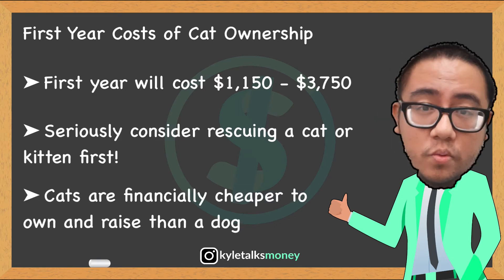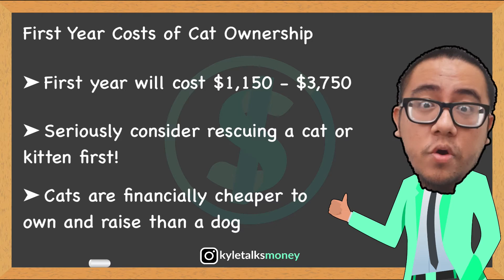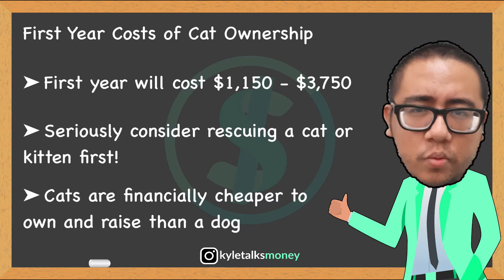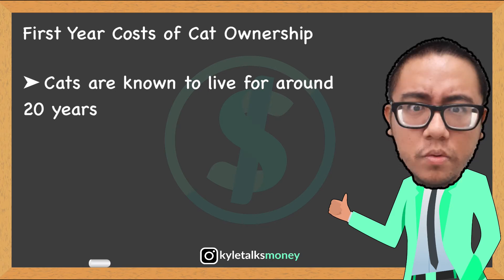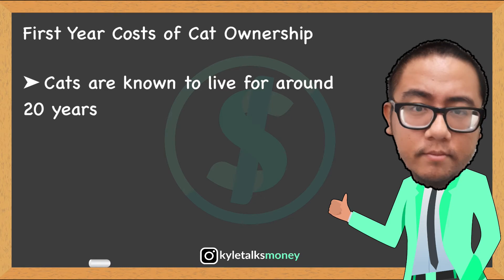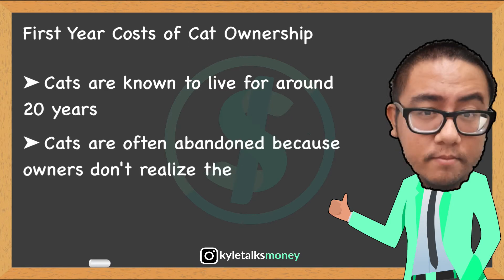Cats are financially cheaper to own than dogs — they usually weigh less, eat less, and require less attention and exercise, so they are definitely a great choice. In saying that, they have been known to live for 20 years, so be prepared for ongoing expenses to occur throughout the potentially long life of your feline friend.